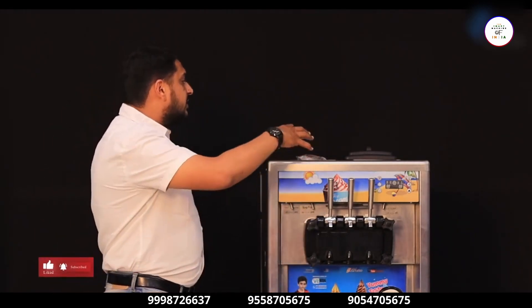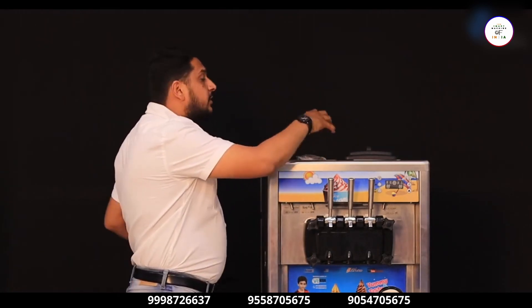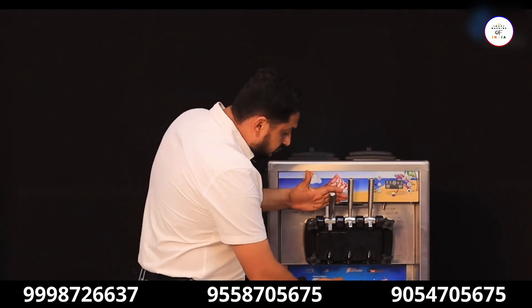Let me show you a view of this machine. There are two drums on the upper side of the machine, in which you have to load the material. You will need to load the material from here, and the soft ice cream will come out from this type of nozzle.